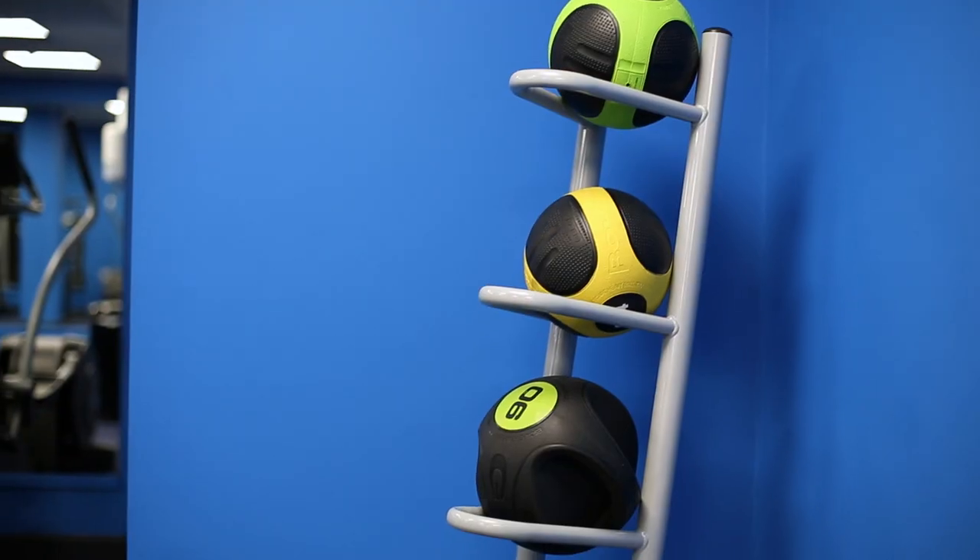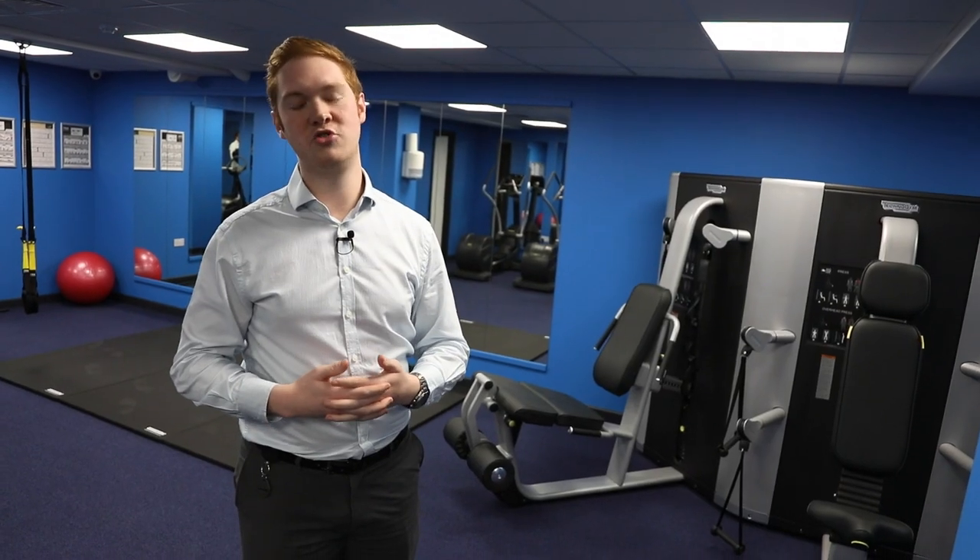All of the equipment here is included in the price of your rent, so you won't need to add additional gym memberships whilst you're here. It's a very nice place where people can get together, enjoy the uni experience together, share their experiences and hopefully enjoy the time with us.